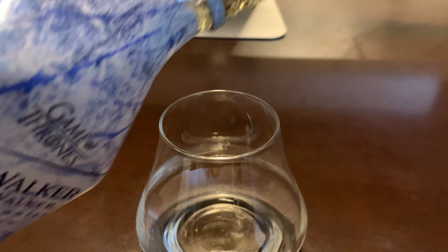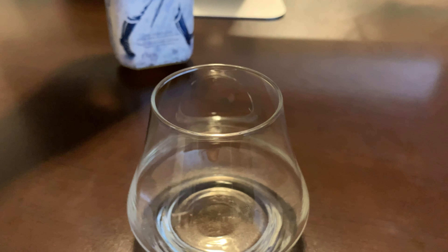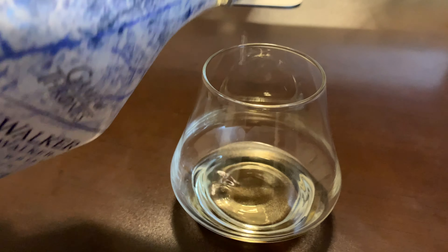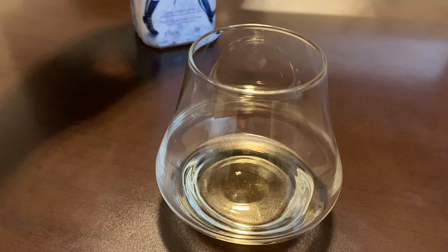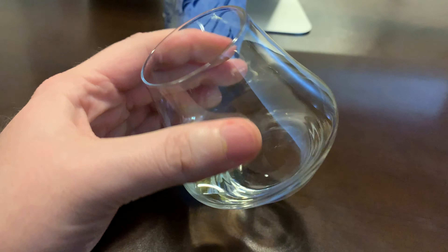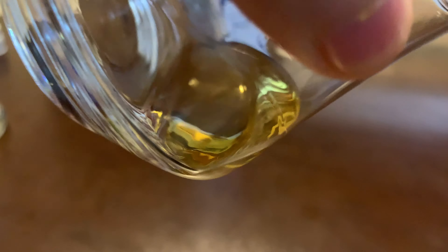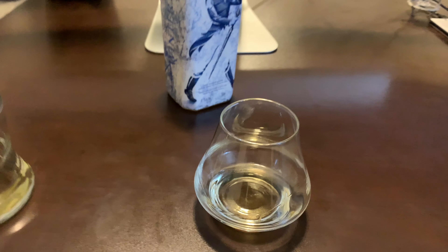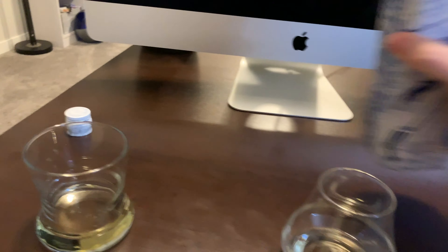I don't know if you can tell when I poured it, but it's very syrupy when it's cold — that's kind of interesting. Almost no color to it. You can see how syrupy it is because it's so cold.